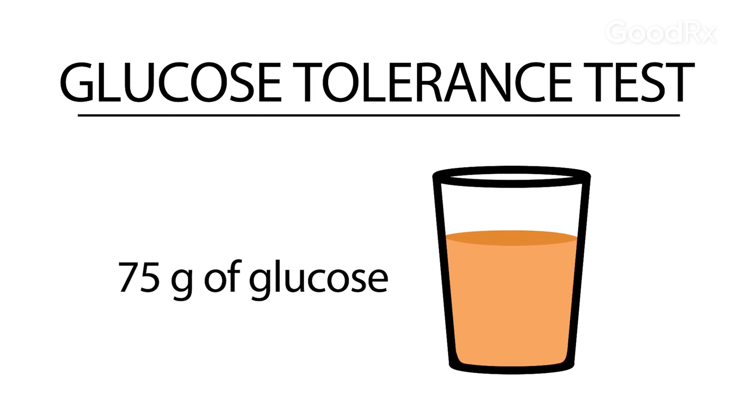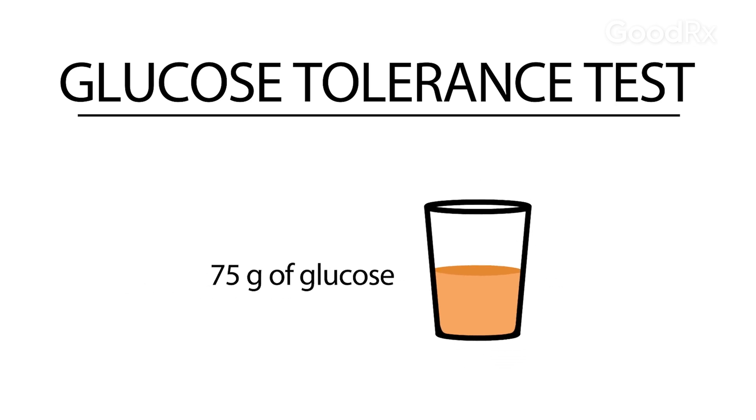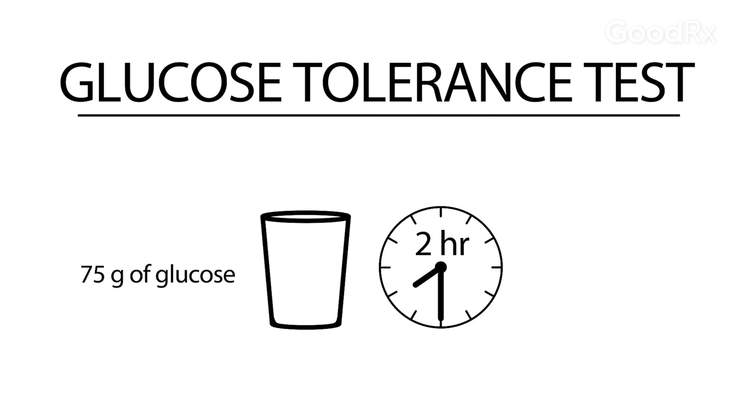They may ask you to do a glucose tolerance test, where they will measure your fasting blood sugar and then ask you to drink 75 grams of glucose and re-measure your glucose two hours later. If that glucose two hours later exceeds 200, that's also consistent with a diagnosis of diabetes.